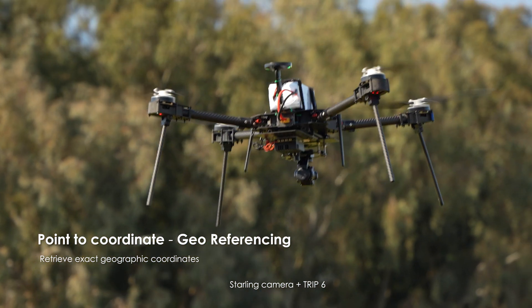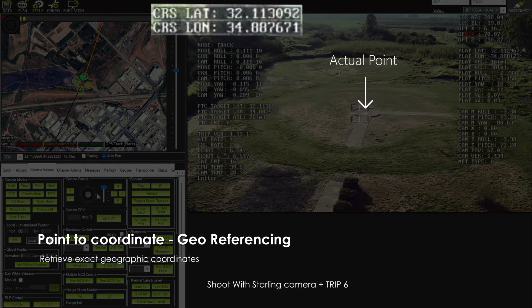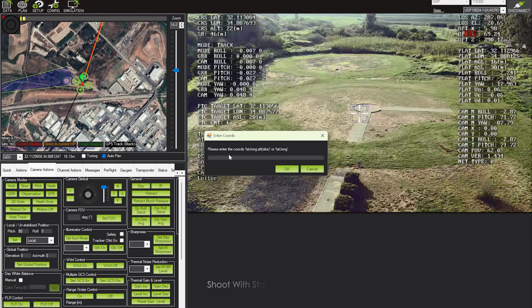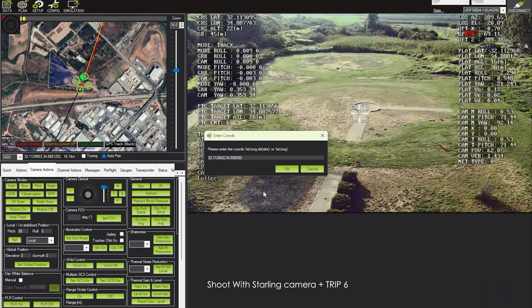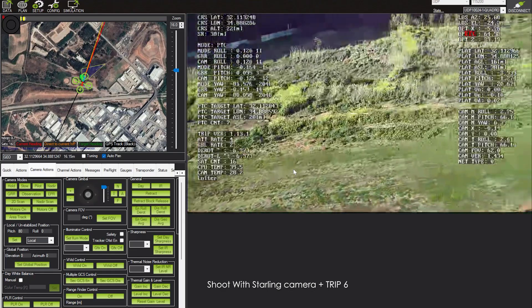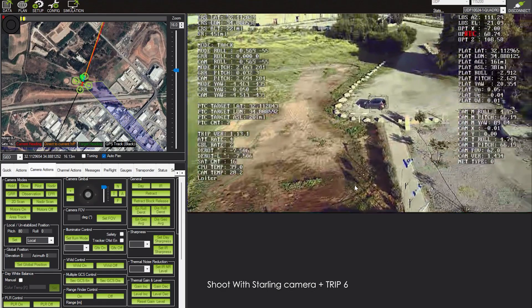With real-time point-to-coordinate, TRIP6 instantly provides precise geographic coordinates for any object in view. With the ground-crossing location feature, TRIP6 allows operators to input coordinates, automatically aligning the camera's view to the exact target location, ensuring precision and efficiency in every mission.